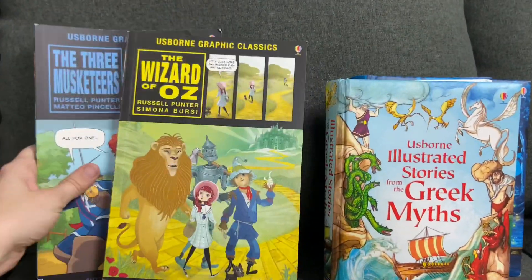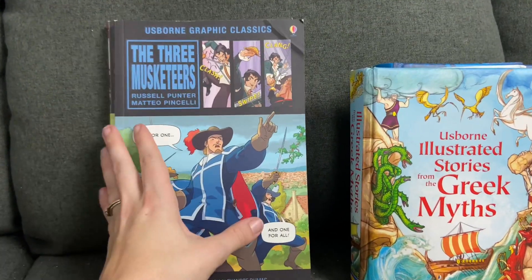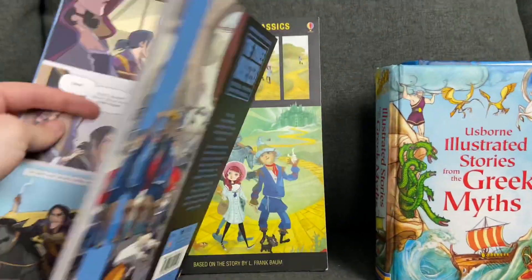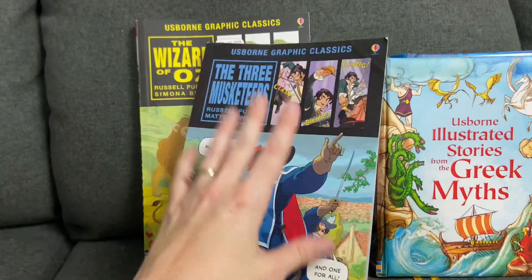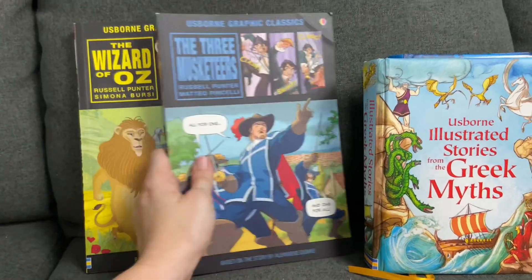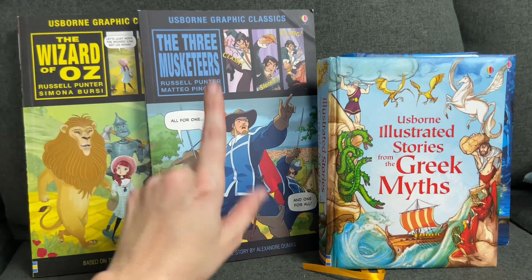Another way we like to introduce our kids to classic literature in a fun, age-appropriate way is by using the Usborne Graphic Classics. These are graphic novels — if your kids love graphic novels, they are going to absolutely love these books. We have Macbeth, The Three Musketeers, The Wizard of Oz, The Hound of the Baskervilles, and so many more. So you're definitely going to want to check those out.